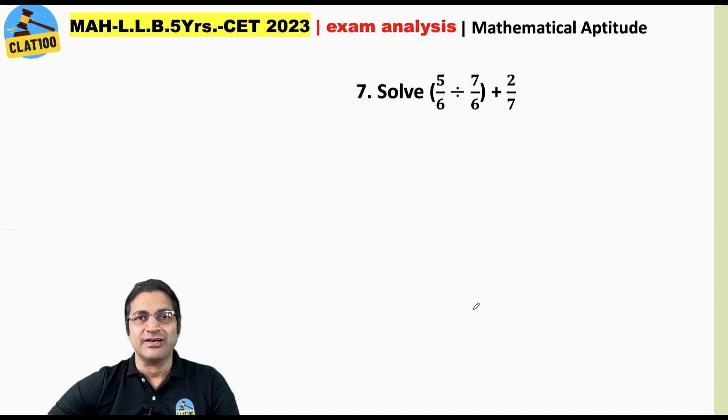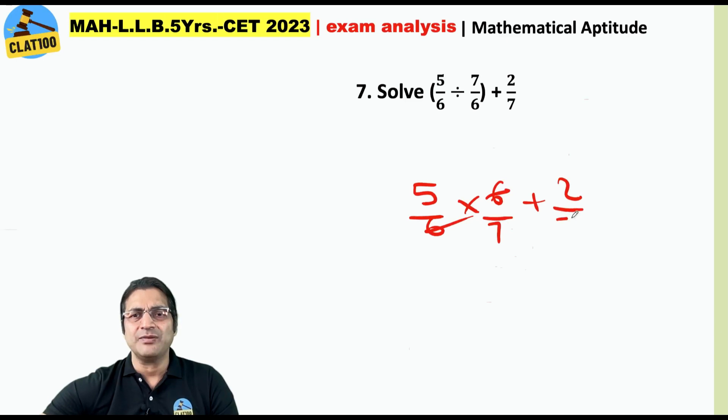Solve: (5/6) ÷ (7/6) + 2/7. We can do it like this: 5/6 × 6/7, which is basically 5/7. Then 5/7 + 2/7 is 7/7, which equals 1.